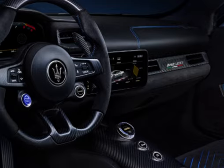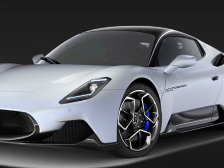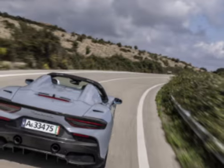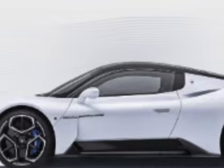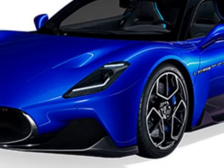Racing pedigree: The MC20 draws inspiration from Maserati's rich racing heritage. It serves as a symbol of Maserati's return to the world of high-performance sports cars and showcases the brand's dedication to creating thrilling driving experiences.